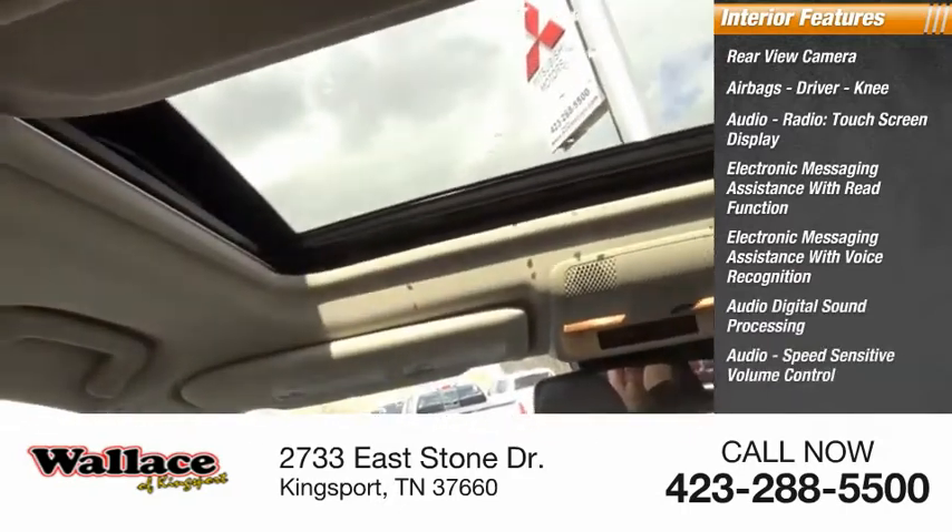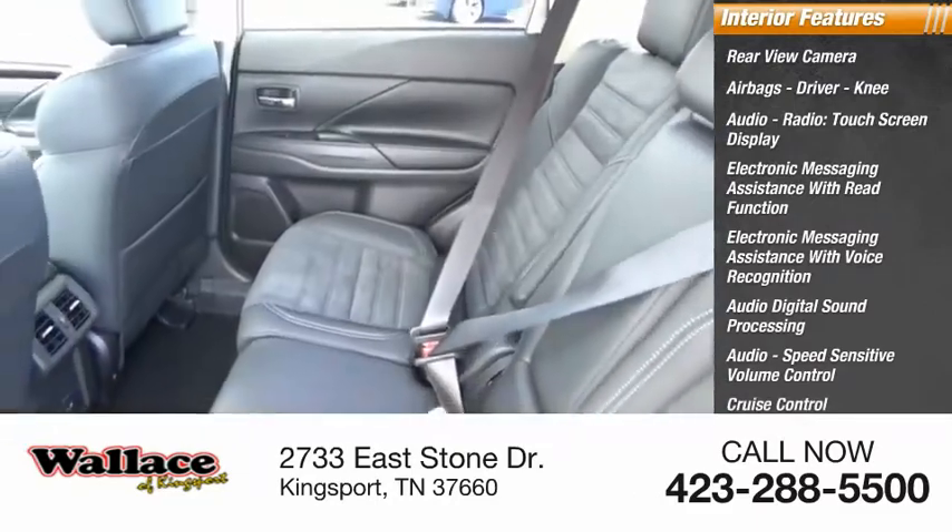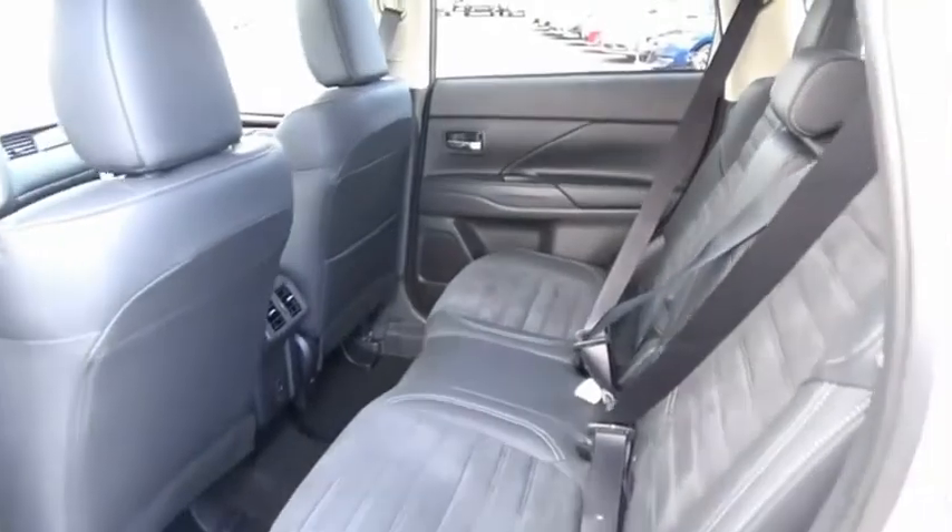Audio speed-sensitive volume control, cruise control, trip computer, and a cargo area 12-volt power outlet. A versatile crossover with power to spare.